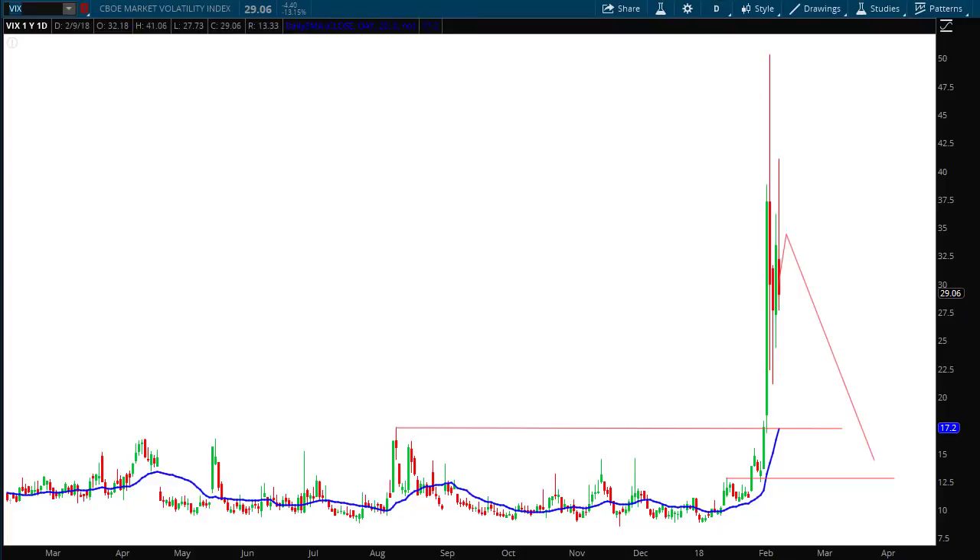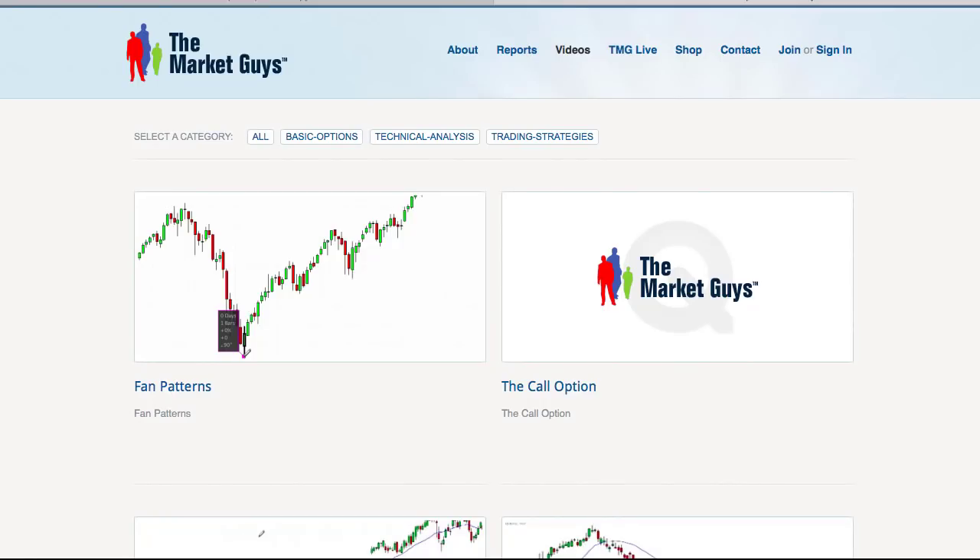If you'd like to learn more about what we do at the Market Guys, just go to themarketguys.com and click on the video link. If you'd like to learn about fan patterns, that's the first video on the top left of that page — it'll teach you how to draw the fan lines so you know how to use them, not just as a forecasting tool like I just did, but more as a risk management tool to protect against catastrophic loss. Thanks for joining us at the Market Guys — stay tuned and we'll talk to you later.